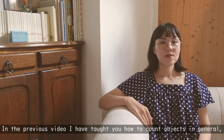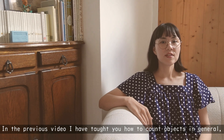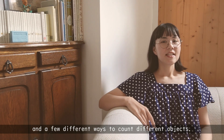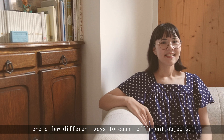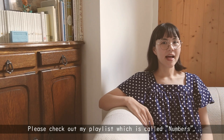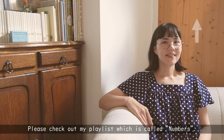In the previous videos, I have taught you how to count objects in general and a few different ways to count different objects. If you haven't watched them yet, please check out my playlist which is called Numbers.